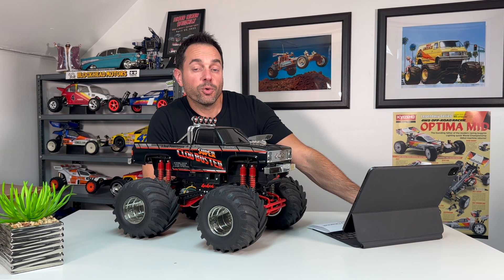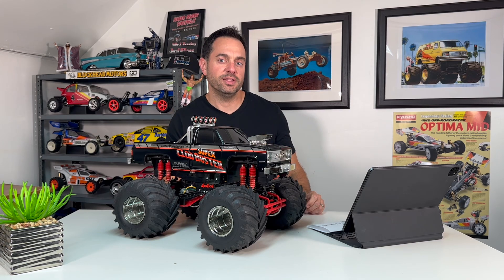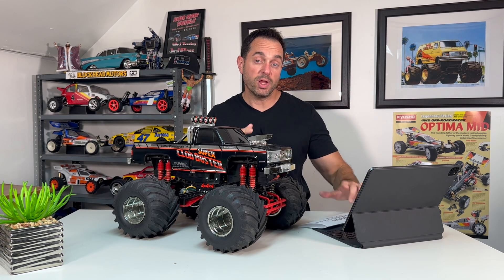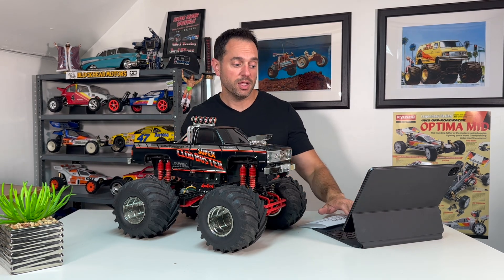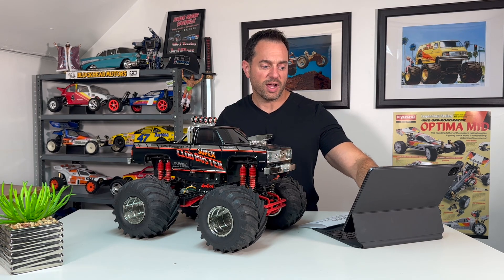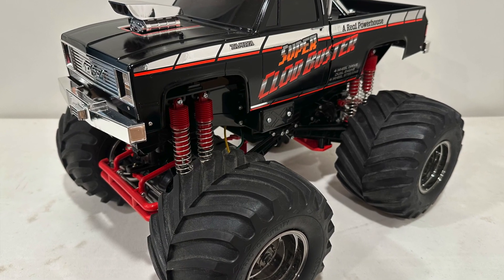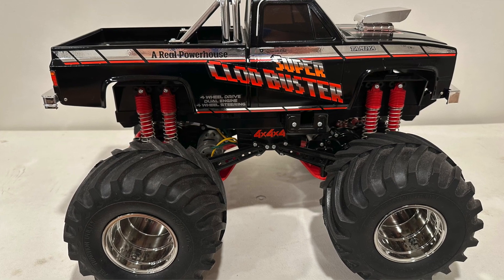We're going to start off big with one of the most popular RC monster trucks of all time — the Tamiya Clodbuster, specifically the black edition. I'm selling this because I own two Clodbusters, the black edition and the gray edition, and I don't see a point in having two. I lean towards the gray edition so I'm keeping that one. This Clodbuster was only ran one time and it's a stock build.